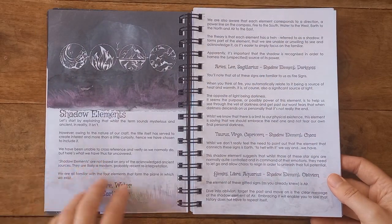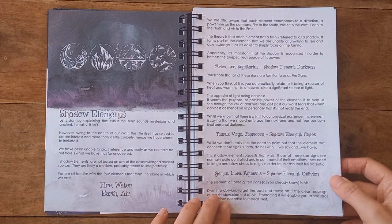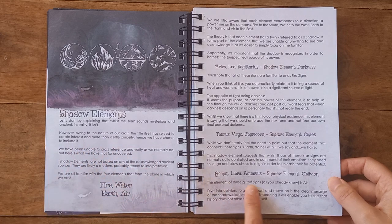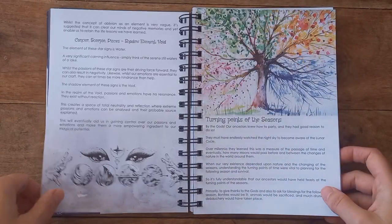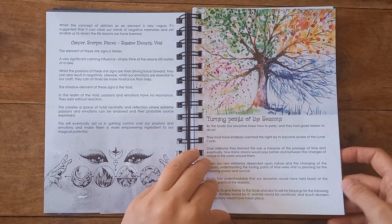There are some really nice touches — you've got your shadow elements this year, the star signs, astrological signs. I love this section talking about air signs — the element of those gifted signs is air. Being an air sign myself made me chuckle. We've also got the turning points of the seasons.